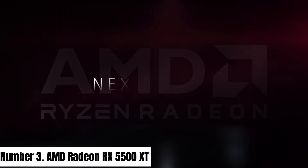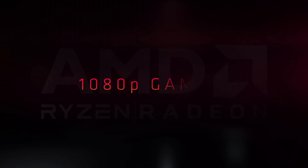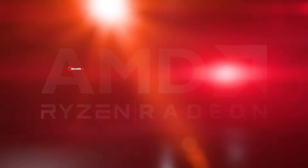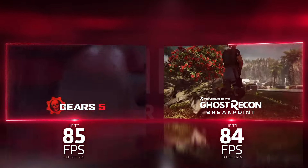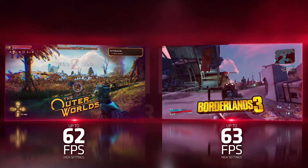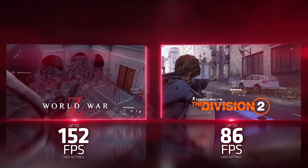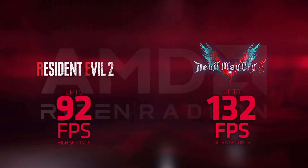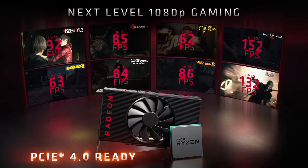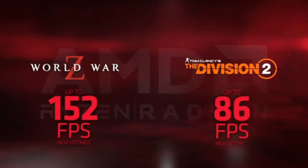Number 3: AMD Radeon RX 5500 XT. Unleash immersive gaming experiences with the AMD Radeon RX 5500 XT graphics card. Powered by the cutting-edge RDNA architecture, this GPU delivers exceptional performance and responsiveness for gamers seeking high-quality visuals and smooth gameplay. With 8GB of GDDR6 memory and a 128-bit memory interface, the RX 5500 XT ensures lightning-fast data access. The card supports PCIe 4.0, providing faster data transfer rates and future-proofing your system.